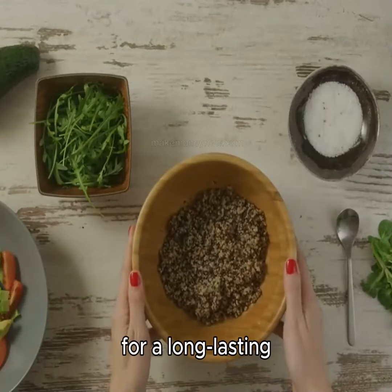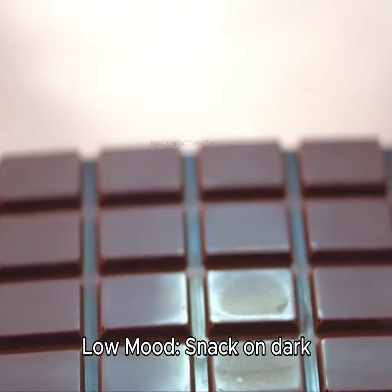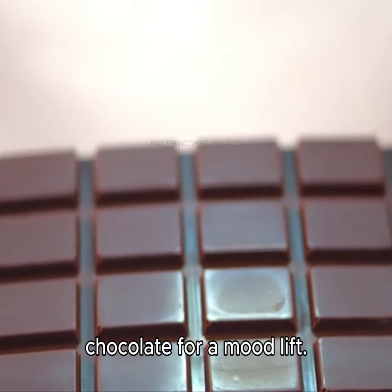Fatigue. Eat quinoa for a long-lasting energy source. Low mood. Snack on dark chocolate for a mood lift.